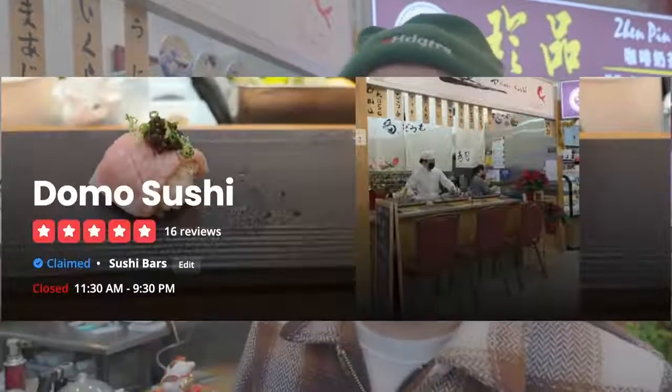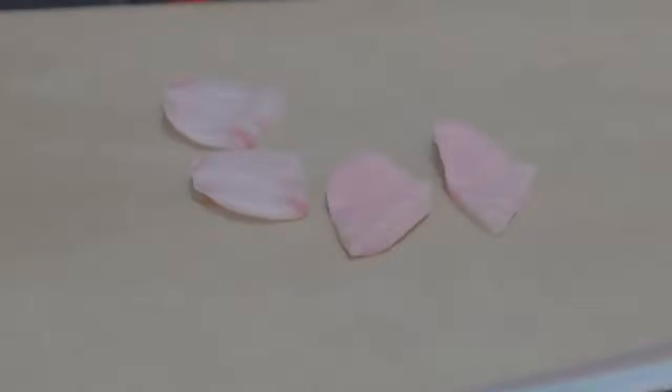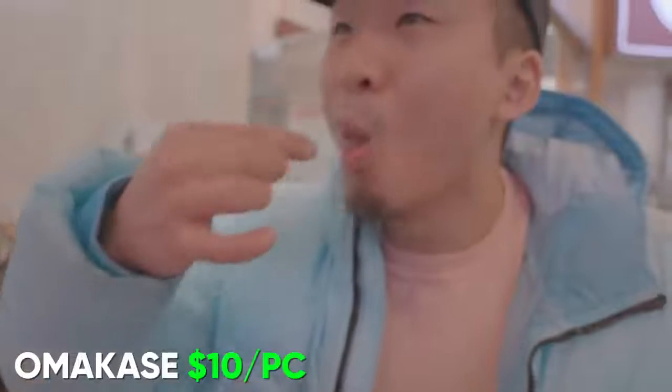You've got to stop by the cheapest omakase stall in Manhattan — Domo Sushi. This is omakase level. I have the Japanese sashimi at $10 a piece but omakase quality. Soft, a little citrusy, a little salty from the shoyu — banging. Then there's bluefin toro with caviar and gold flakes on top. Let's try it with the gold flake.